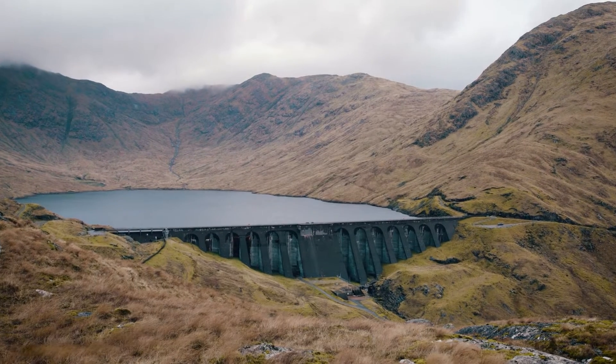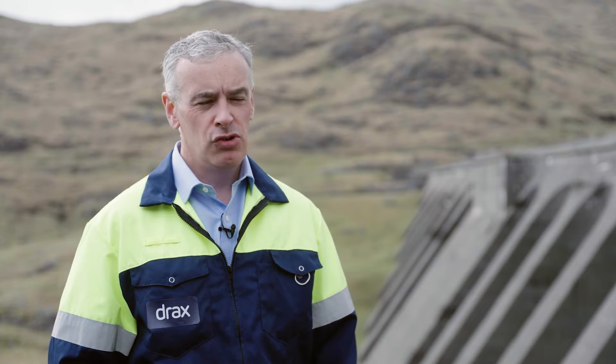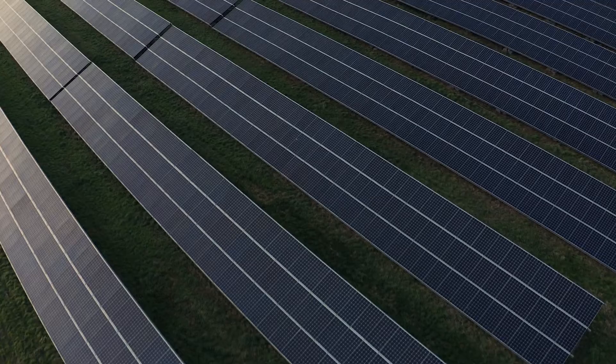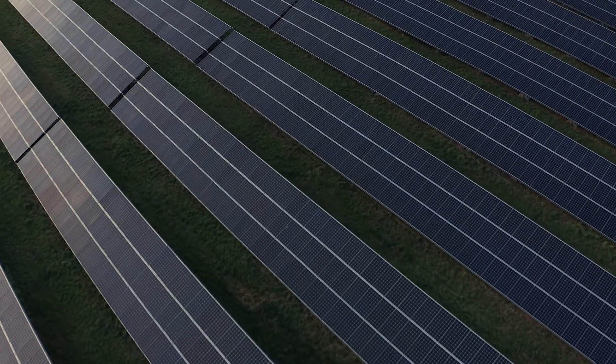Cruachan 2 is our project to expand the power station and create up to an extra 600 megawatts of power. That will enable more intermittent renewable generation to come onto the UK electricity system, such as wind and solar, and make sure we've got continuity of supply when we need it.